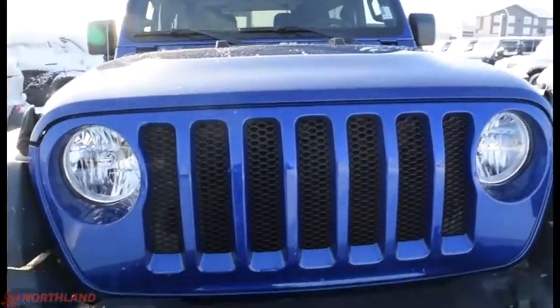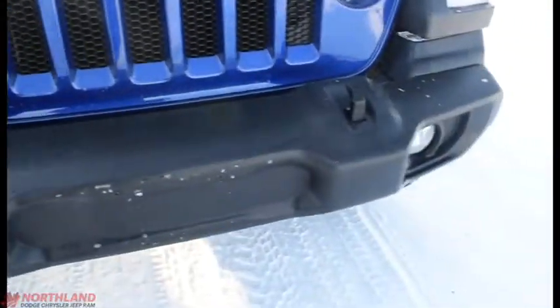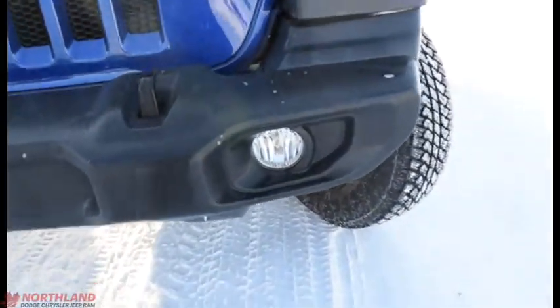This one's in ocean blue — a great color. You do have your halogen headlights right there with your tow hooks and your fog lights down there as well.